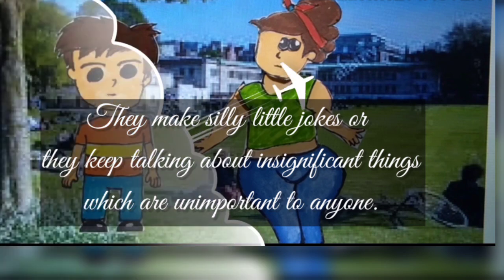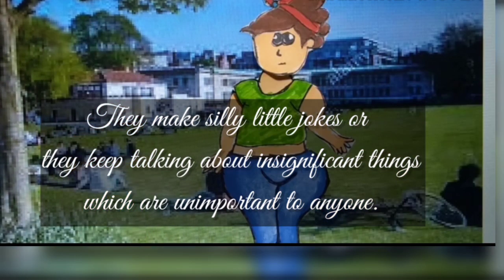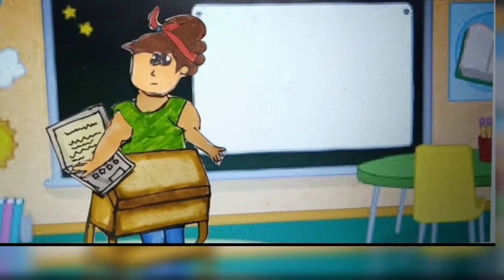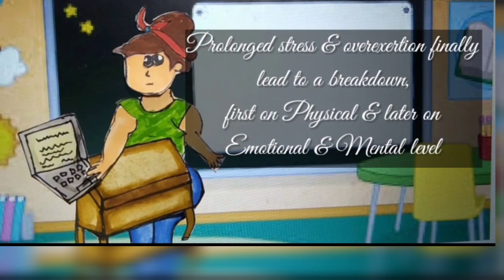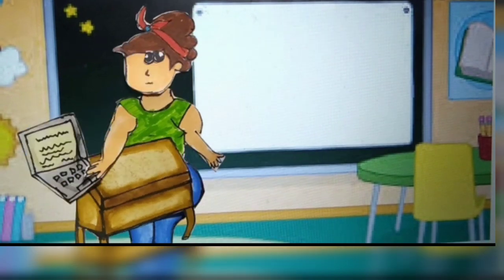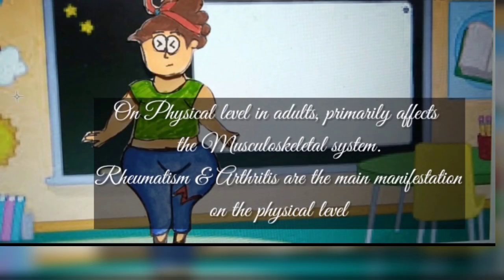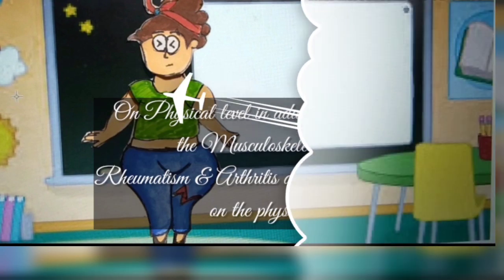Calcarea patients make silly jokes or keep talking about insignificant things which are unimportant to anyone. In Calcarea Carb, prolonged stress and overexertion finally leads to a breakdown: first on the physical level, and later on the emotional and mental level. Pathology on the physical level in adults primarily affects the musculoskeletal system — rheumatism and arthritis are the main manifestations.